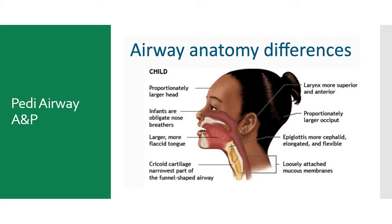This is one of the reasons why we've removed blind finger sweeps — we don't want to accidentally push an object down into the trachea.